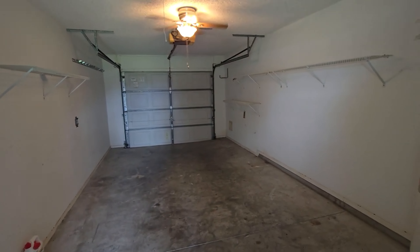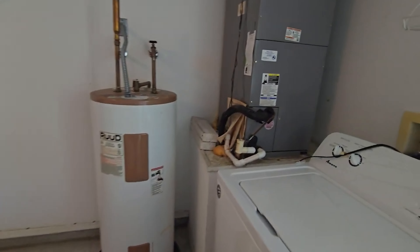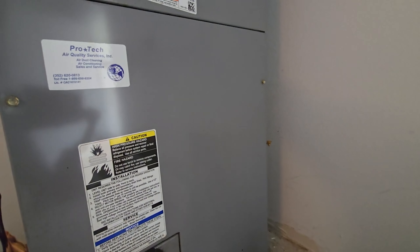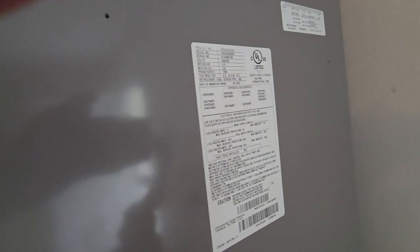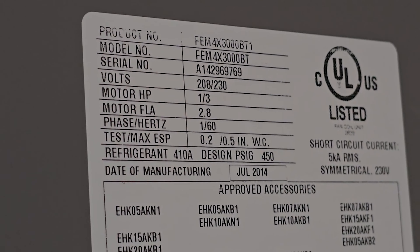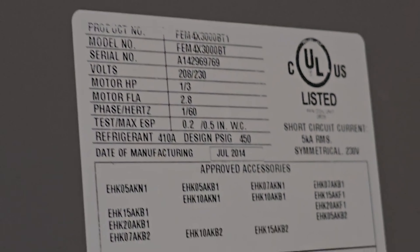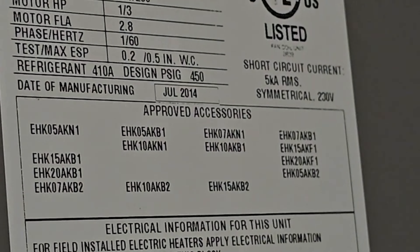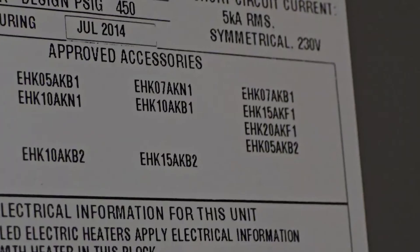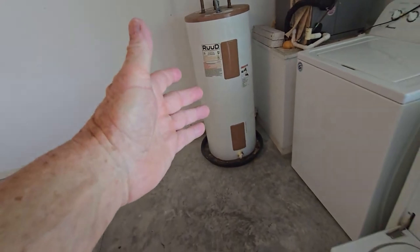There's an old water heater here. This is a Temp Star — let me get a little zoom in on the serial number: A1429. It looks like it's a 2014, date of manufacture July 2014. So this is probably the original water heater.